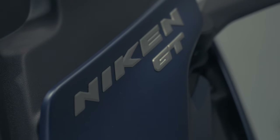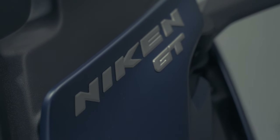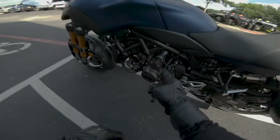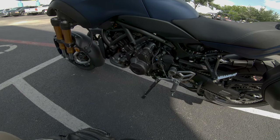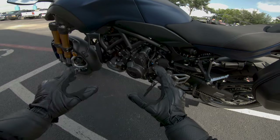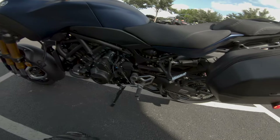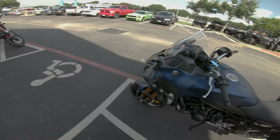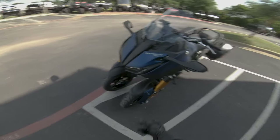You have some advanced rider aids — very similar to the MT-10. This is ride-by-wire, so you have adjustable throttle mapping, traction control, and ABS. We've got the inline three-cylinder from the MT-09 tuned a little differently, with a lot of great power and an incredible suspension setup.